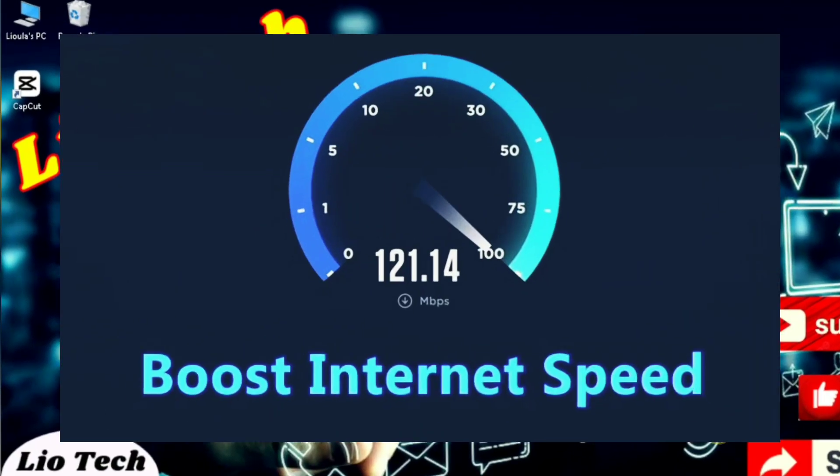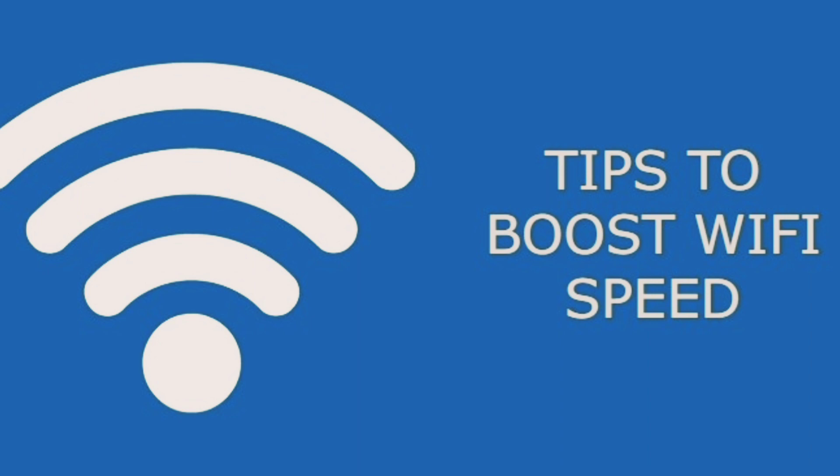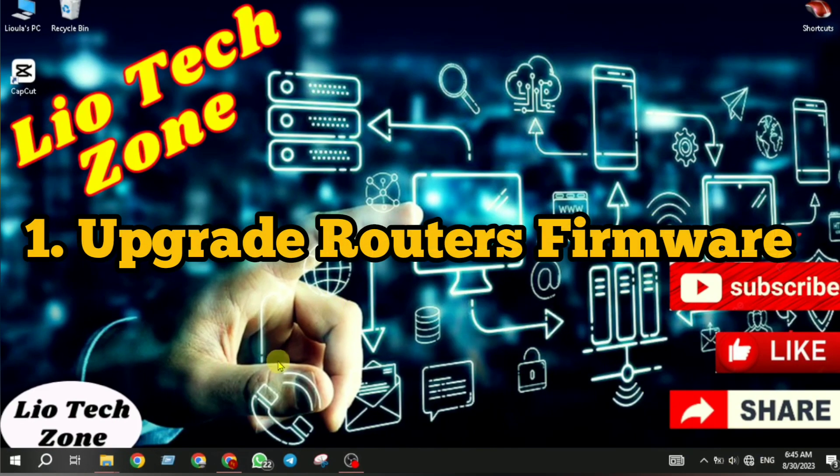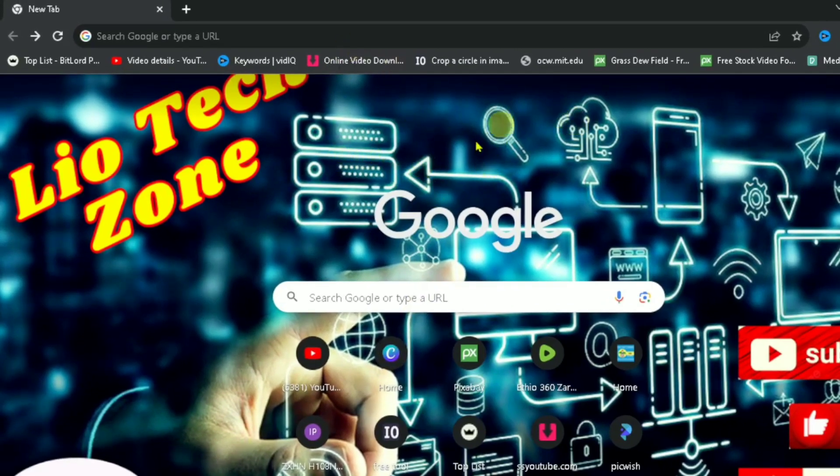With these five tips you can potentially increase your Wi-Fi speed. Without further ado, let's get into it. So first, you have to upgrade your router's firmware, or the software. In order to do that, you have to go to your Wi-Fi IP address.